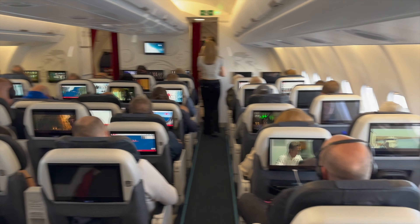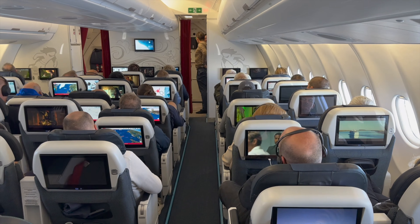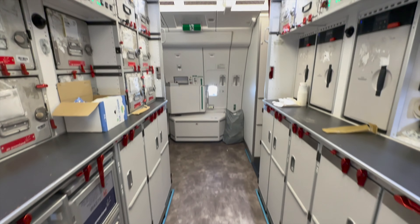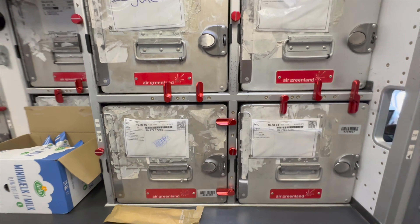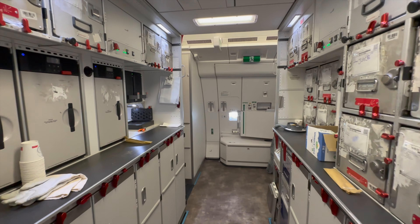This is the business class section, which is more like a premium economy, but Air Greenland sells it as business class. The 2-3-2 configuration is not very convincing as a true business class — it's more like a premium economy if I were to travel in that cabin.